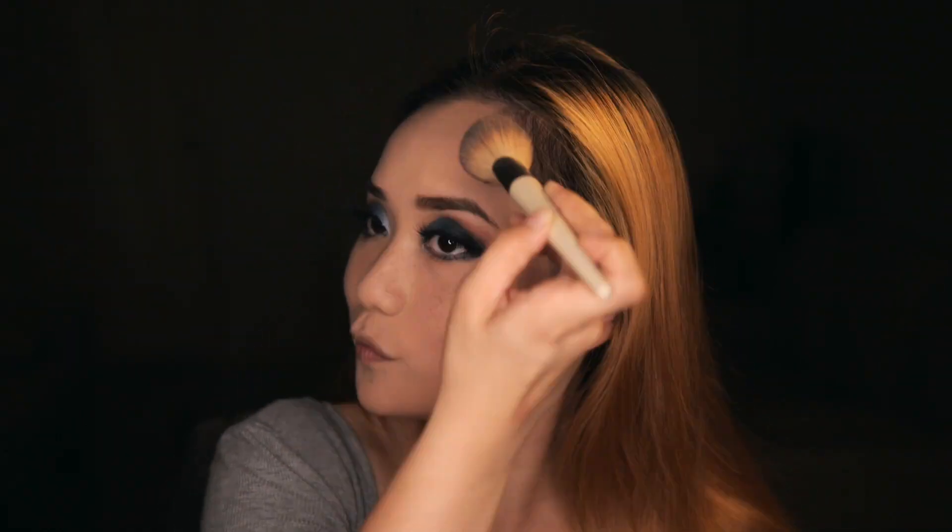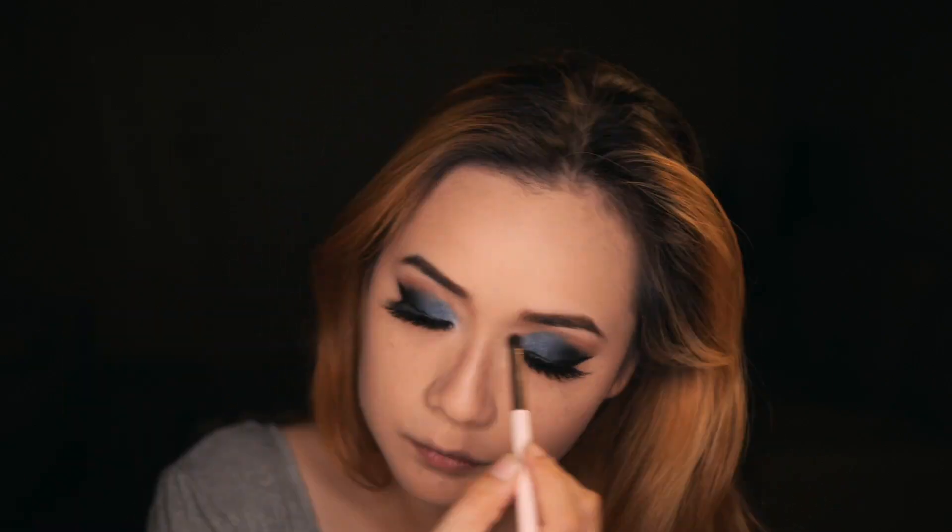See how easy that was? Now for the bottom lashes, contouring my whole face at the same time. Bottom lashes, one eye at a time, working through the lash line.